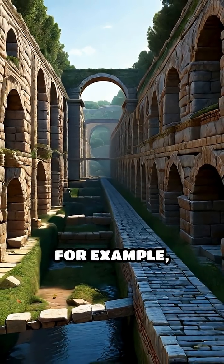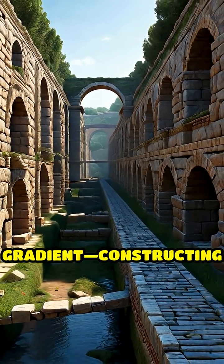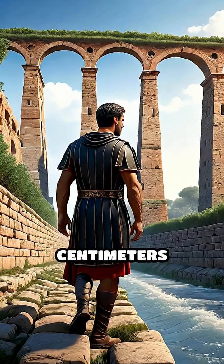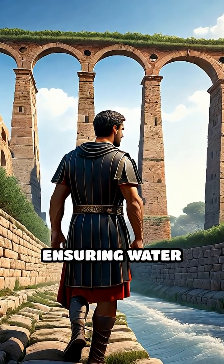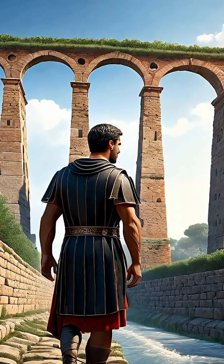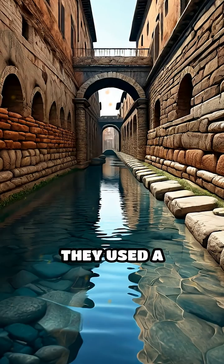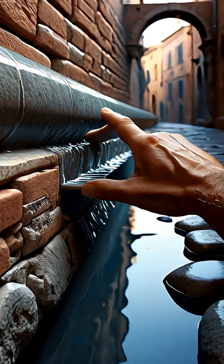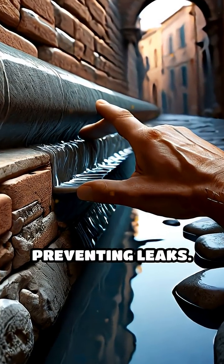Roman builders, for example, mastered the art of the steady gradient, constructing channels that dropped only about 34 centimeters per kilometer, ensuring water flowed smoothly without stagnating or overflowing. They used a mixture of stone, brick, and a special waterproof cement called opus cementitium to line the channels, preventing leaks.